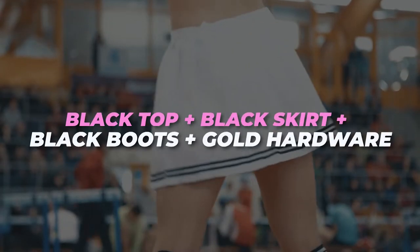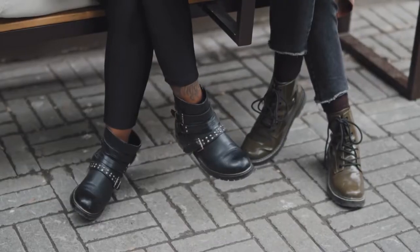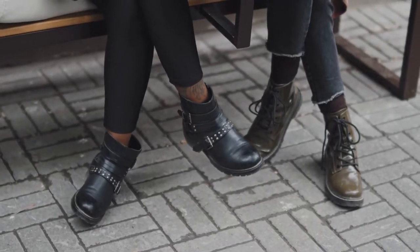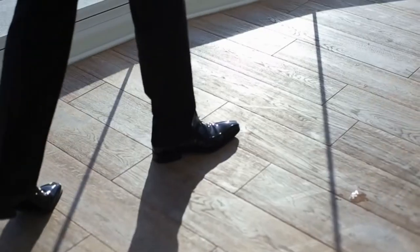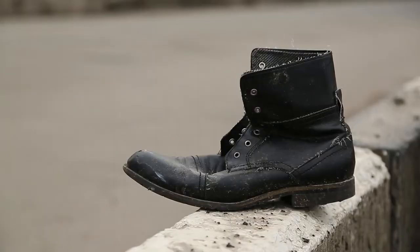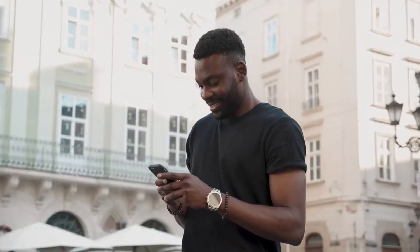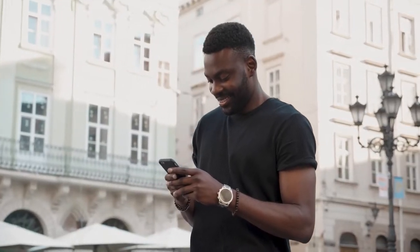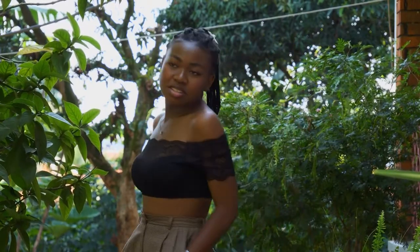Black top plus black skirt plus black boots plus gold hardware. Of course, if you're going to go the monochromatic route, you can't discount the power and ease of wearing all black. That said, this darkness can sometimes overshadow your shape and make you look a little puffy. Add a few touches of gold, whether through a gold belt buckle, a chain necklace, or even as a decorative cap on the toe of your boots, to spice things up and add interest.